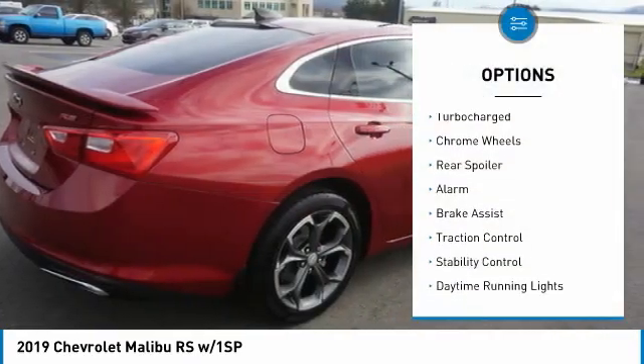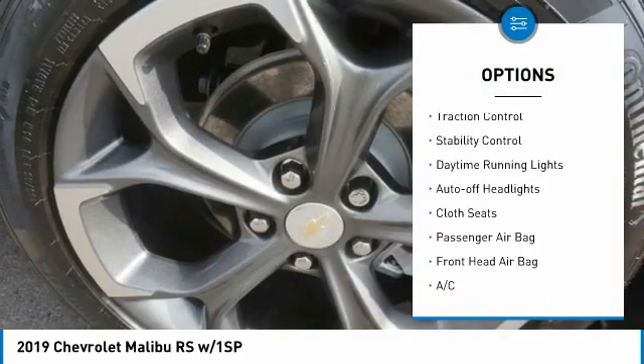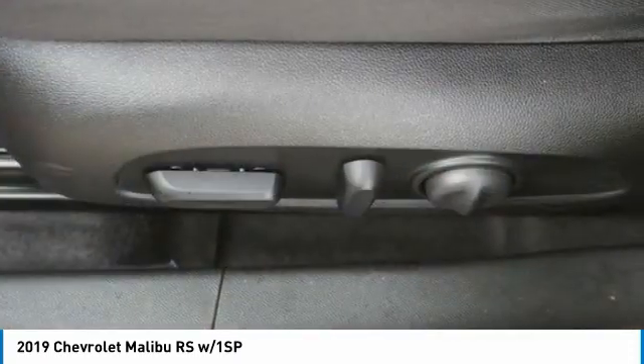Tire pressure monitor, turbocharged, chrome wheels, rear spoiler, alarm, brake assist, traction control, stability control, daytime running lights, auto off headlights.